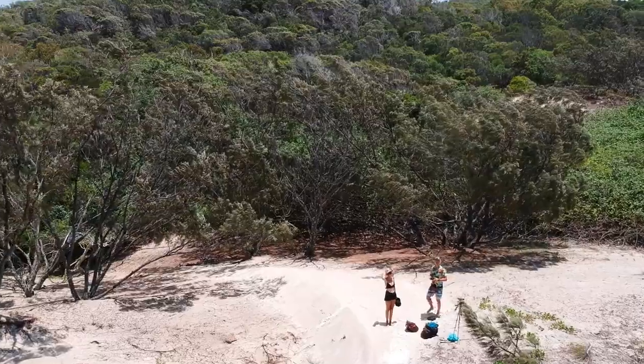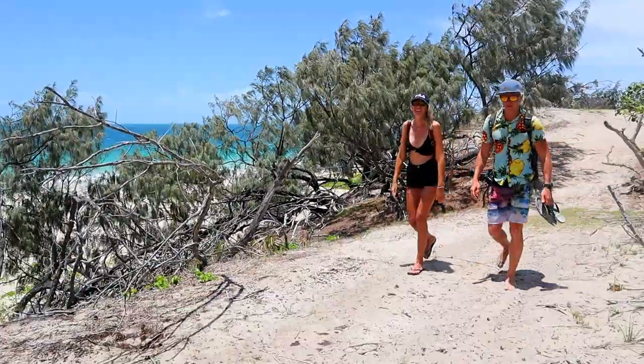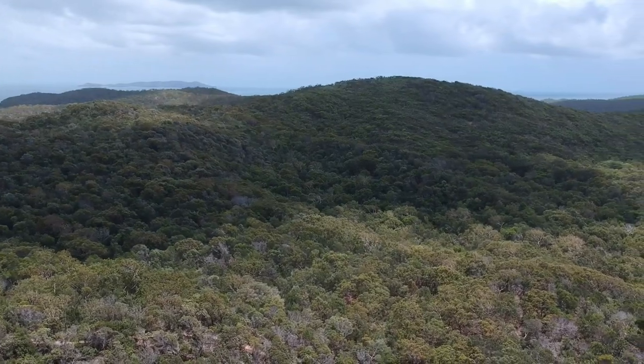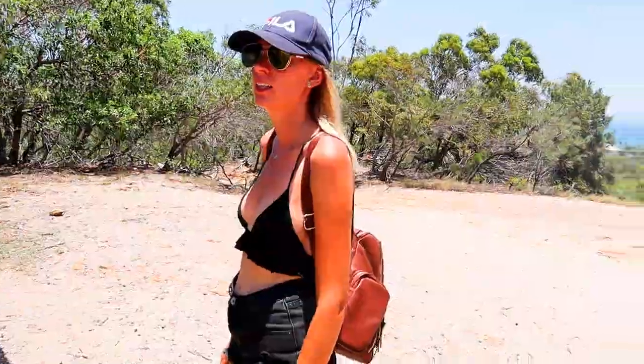We got off the beach and were about to start a new hike to the other side of the island, through the forest and up in the mountains. Now it's hot again — no more thunderstorms. It took us another 40 minutes to get up to the top of the island.